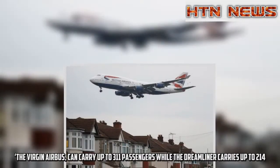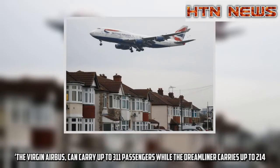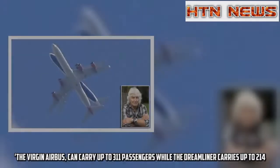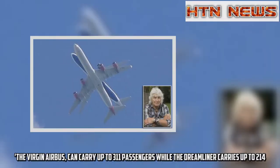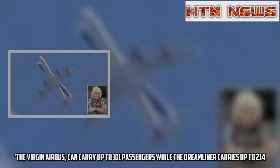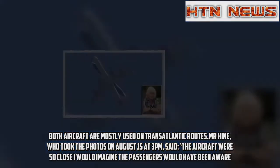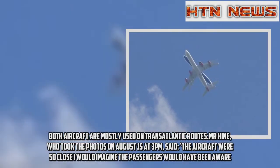The Virgin Airbus can carry up to 311 passengers while the Dreamliner carries up to 214. Both aircraft are mostly used on transatlantic routes. Mr Hine, who took the photos on August 15 at 3pm, said: